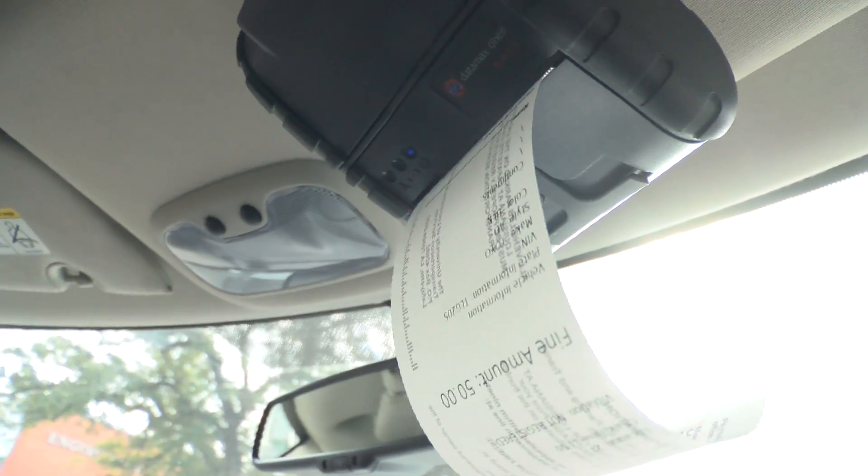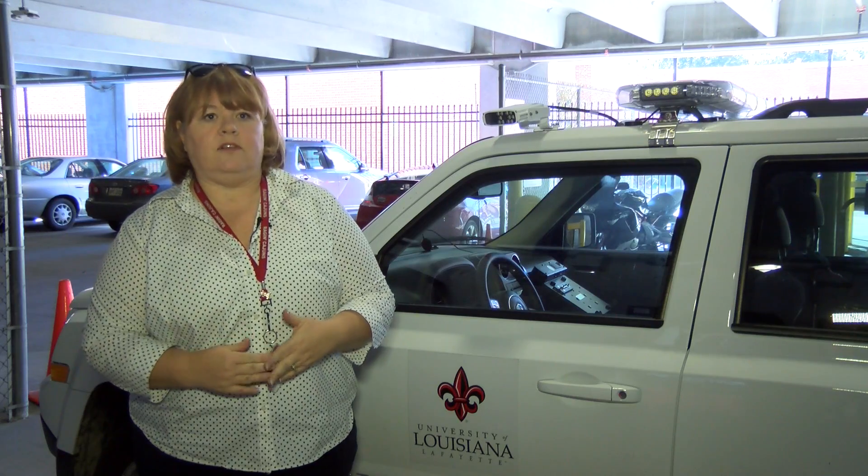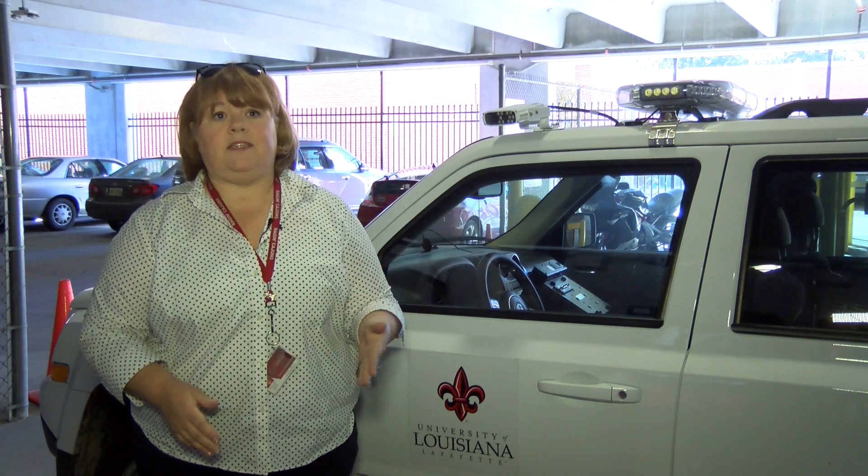The tickets are printed inside the vehicle. Pictures of the illegally parked car are stored on the computer. We can immediately enforce, issue tickets, and go through our lots more than one or two times a day.